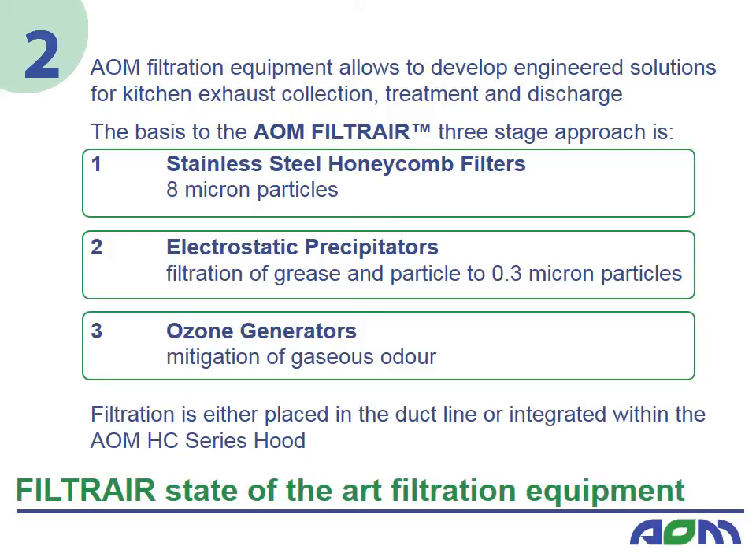AOM FilterAir ensures that all components of kitchen exhaust emissions are treated by applying a three-stage approach. First, stainless steel honeycomb filters capture large grease particles. Second, electrostatic precipitators filter finer grease and smoke particles. Third, ozone is injected into the system using AOM ozone generators to mitigate the remaining gaseous odour component. These filtration steps can either be placed in the duct line or integrated within the AOM HC series hoods.